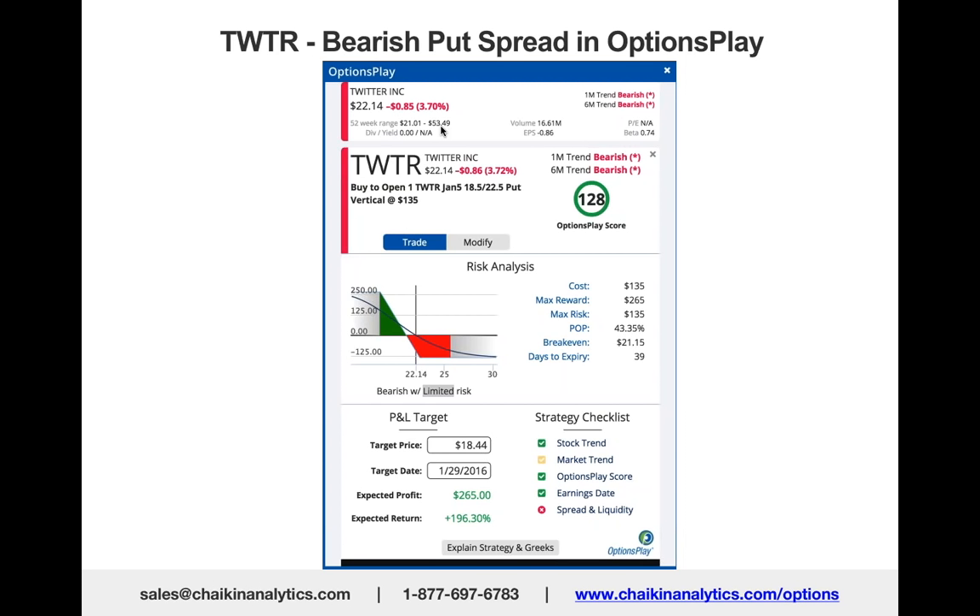The strategy was a vertical put spread: buy the $22.50 put, which was just slightly in the money, and sell the January $18.50 put. Your cost on that was $135.